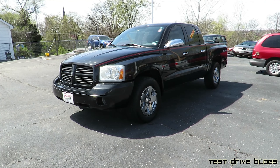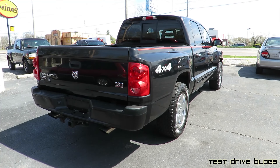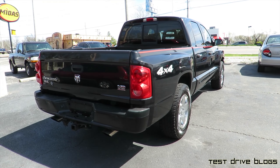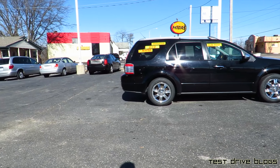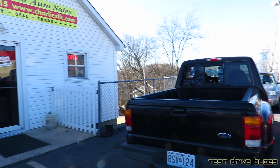Hello, I am Max from Test Drive Blogs, and today let's have a look at this 2006 Dodge Dakota SLT. I've been wanting to get a video of a newer Dodge Dakota since I did the video of the 2000 about a year ago now, and I'm glad to bring you this one. Today I am at Charlie's Pre-Owned Auto Sales in Arnold, Missouri.